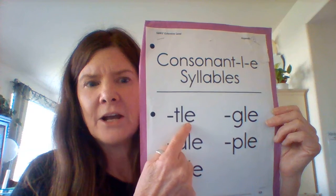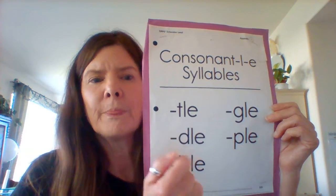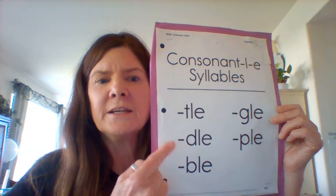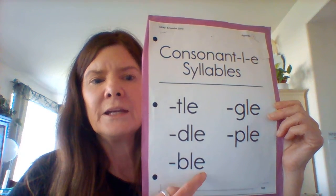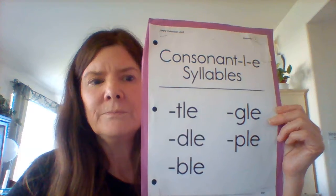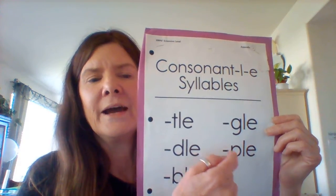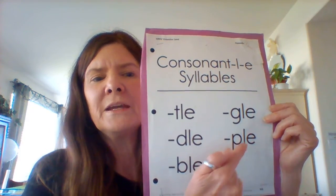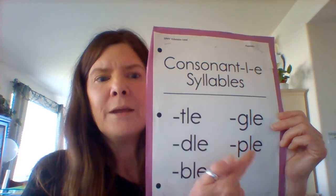We have TLE, as in gentle. We have DLE, as in candle. We have BLE, like in liable. We have GLE, as in single. And we have PLE, as in staple.